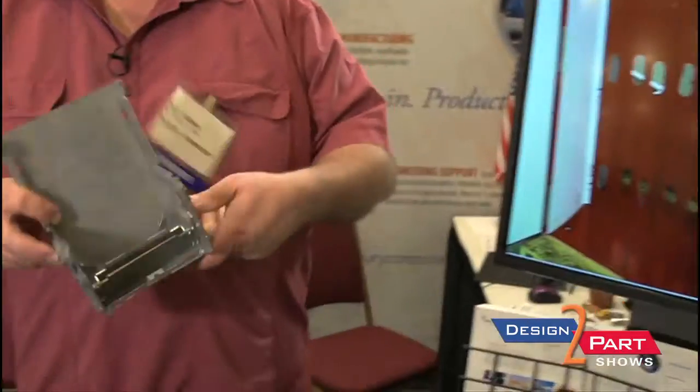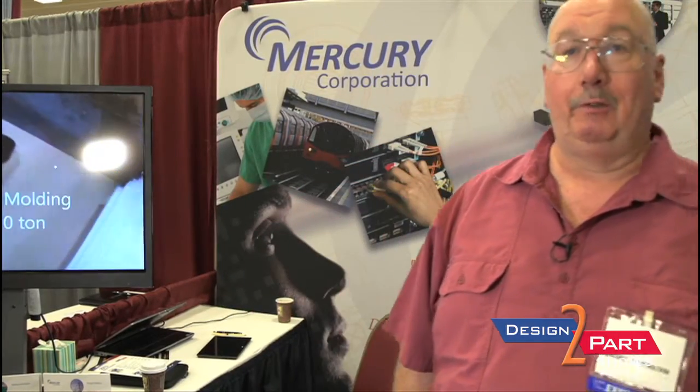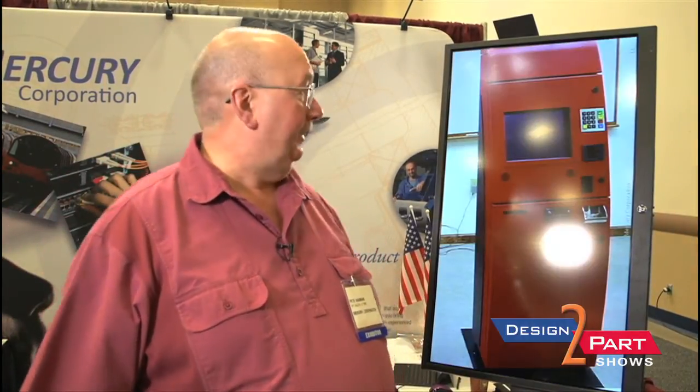We are in defense, medical, electronics, kiosk, and transportation. We can work from small products like this one — one of the smaller ones we do — up to large mainframe computers that are six feet tall for the major computer industry. This is a laminator frame we do for a customer that builds laminating book binders.